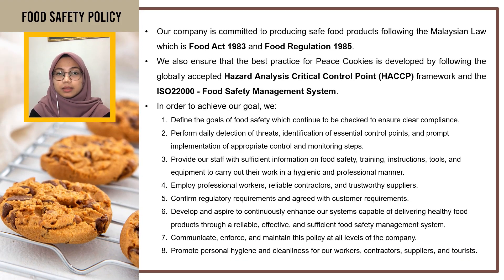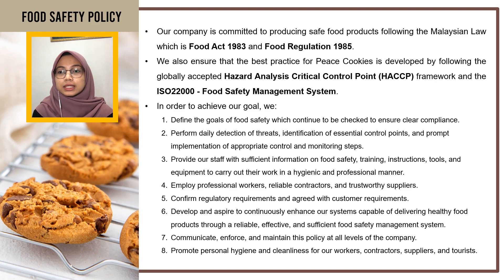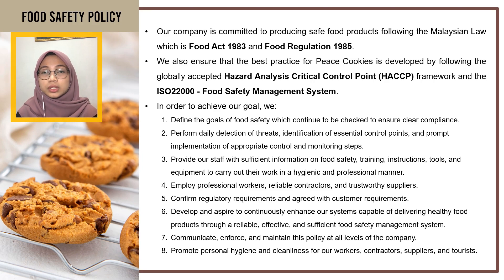Next is about the food safety policy. Our company is committed to produce safe food products following Malaysian law, which is the Food Act 1983 and Food Regulation 1985. We also ensure the best practice for Peace Cookies is developed by following the globally accepted Hazard Analysis Critical Control Point framework and the ISO 22000 Food Safety Management System. As you can see here, we have listed eight things that we must follow and comply with in order to achieve our goal.